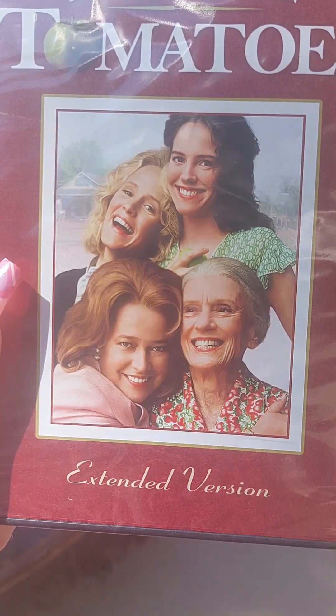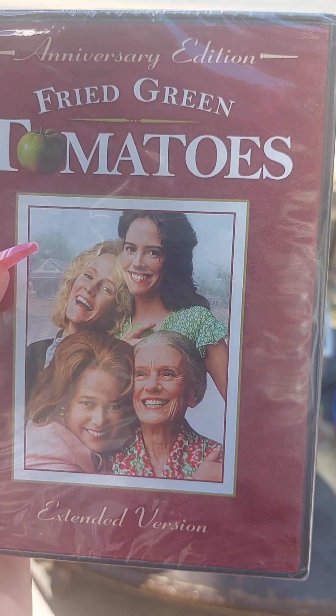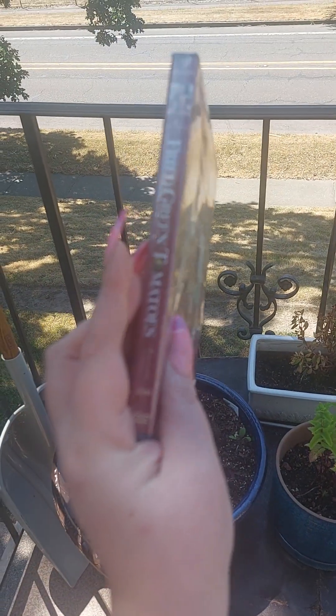If you happen to come upon it at Walmart, get it. It is an awesome movie and it is really, really good.